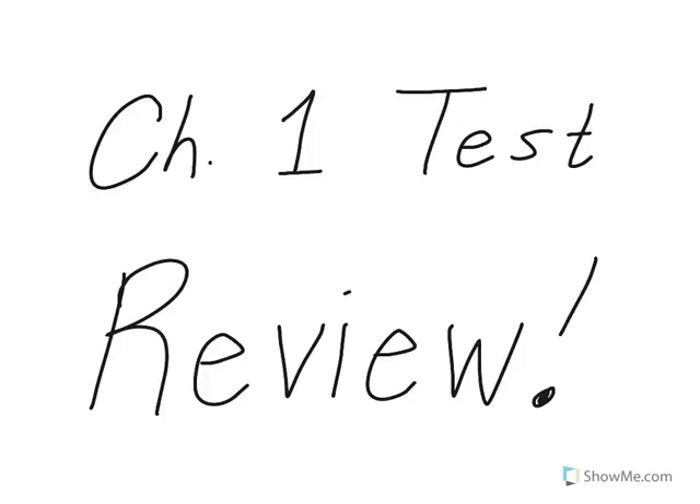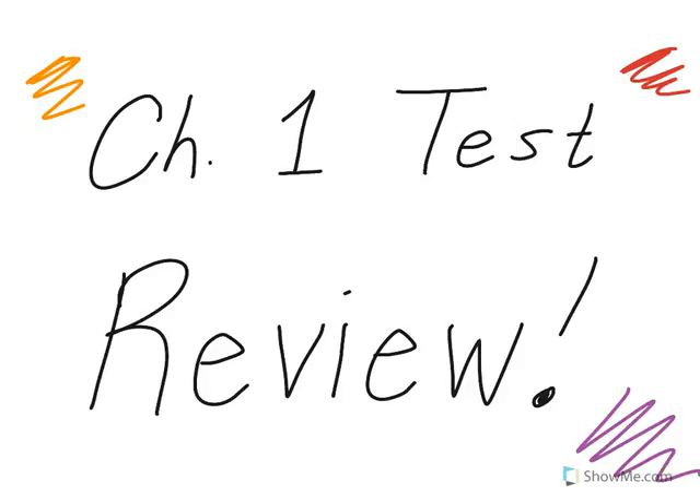This concludes the review for Chapter 1. Congratulations for surviving this entire chapter and this review video, which is now approaching 68 minutes. I wish you the best of luck on the test. Hopefully you're not watching this too late. Take care, goodbye, have a great day!